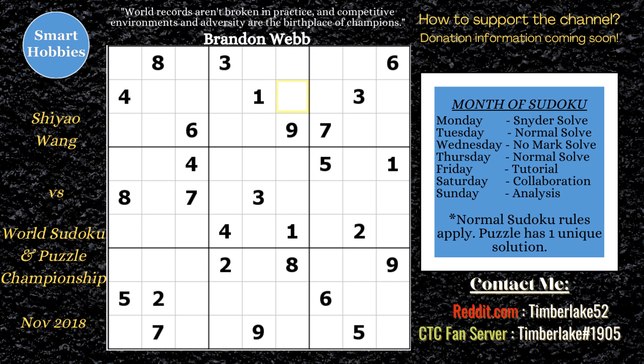In November of 2018, Xi Yao Wang, a 14-year-old from China, set a world record in solving a Sudoku puzzle in 54.44 seconds. How impressive was that? Was it a hard puzzle? How did she do it? I'm going to answer that for you, and we're starting right now.